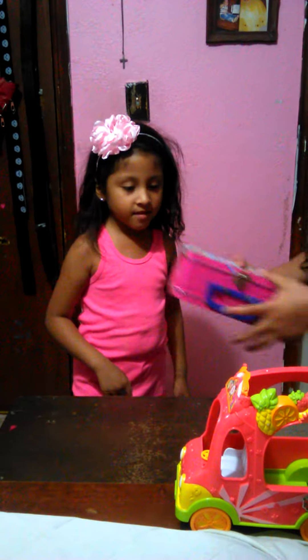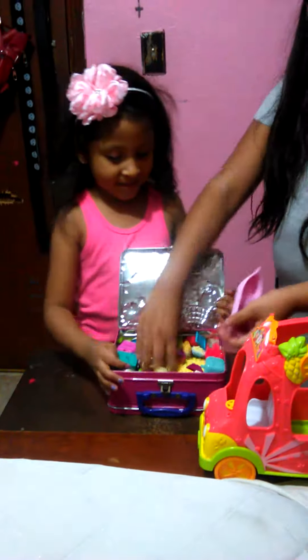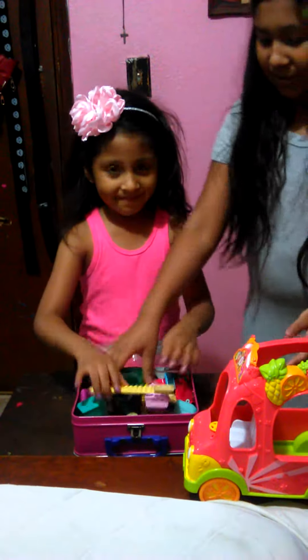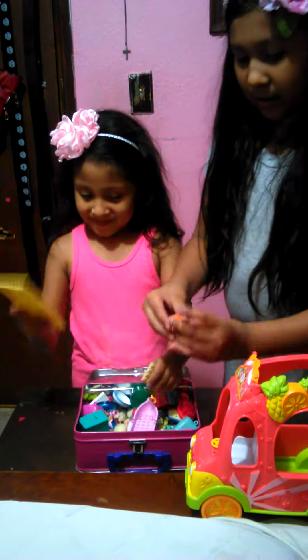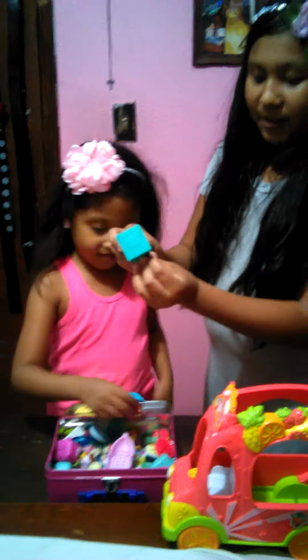The next thing that we have is this lunch box. Inside there's something special — a lot of Shopkins, and sometimes there's nickels that we store. There's Chef Club Shopkins with the recipe book.